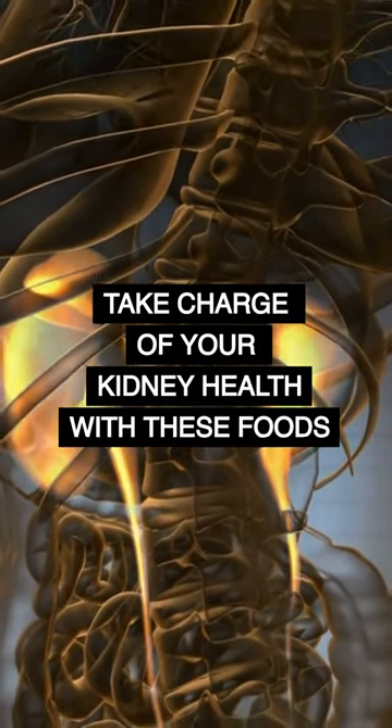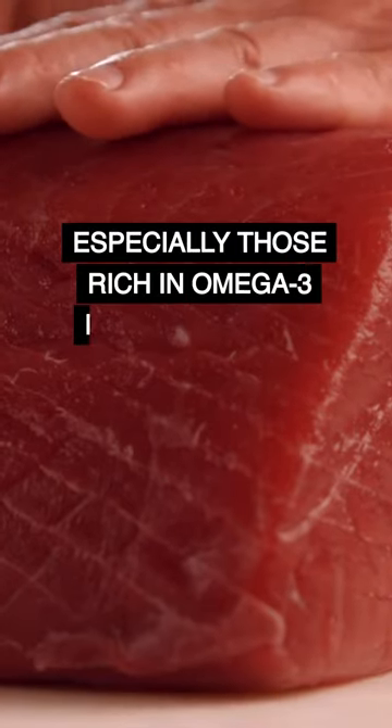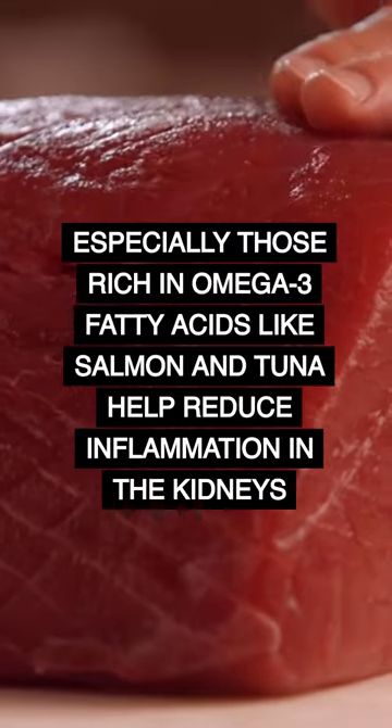Take charge of your kidney health with these foods. Number 5: fish. Especially those rich in omega-3 fatty acids, like salmon and tuna, help reduce inflammation in the kidneys.